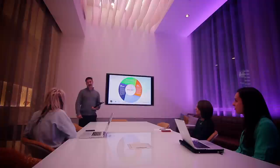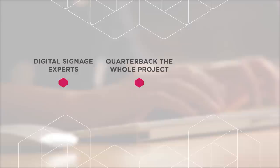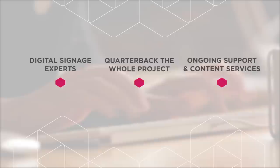Digital Media Group is a team of digital signage experts. We quarterback the whole project — technology, design, content strategy — and if you want, we'll work with you on an ongoing basis to keep your content fresh and on brand.